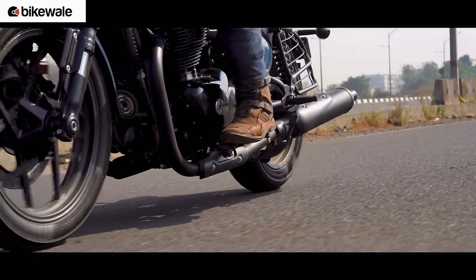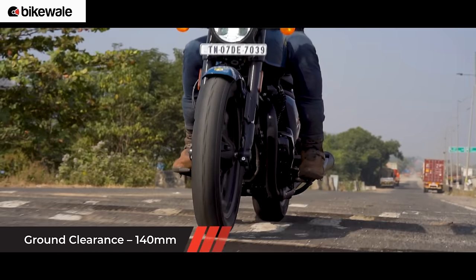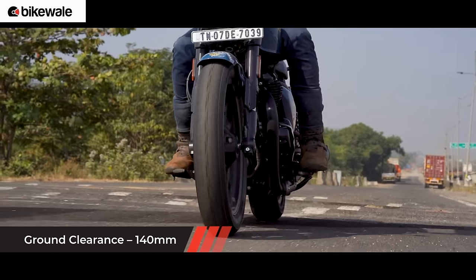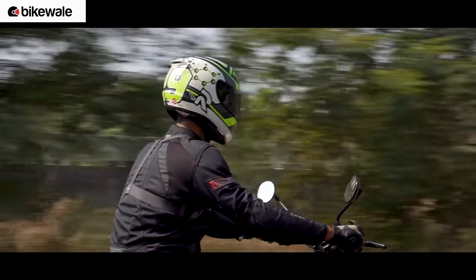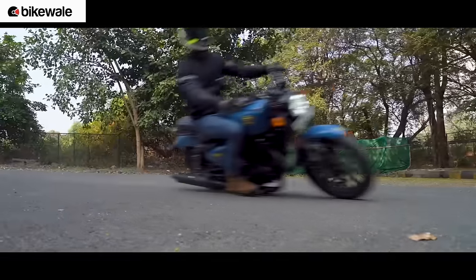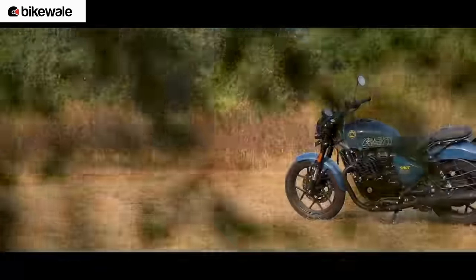While testing through the lanes of Mumbai, a few people asked if the bike could pass through big speed breakers. We tried to find the biggest speed breakers possible and the Shotgun 650 managed to pass through without scraping the underbelly, though we have seen much bigger speed breakers and it would be interesting to test those.